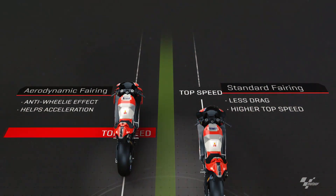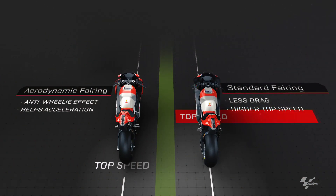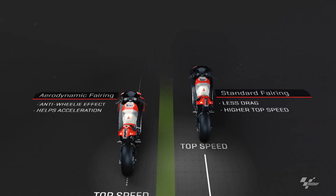Ultimately, it's the aerodynamic fairing that keeps the wheels in contact with the asphalt for greater acceleration, whereas the standard fairing allows the rider to reach a greater top speed.